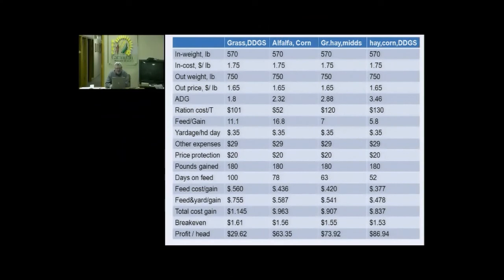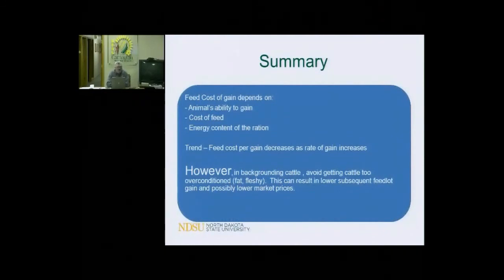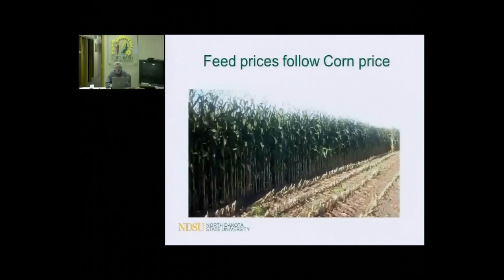In summary, feed cost of gain depends upon the animal's ability to gain. If he's healthy, growthy, on a good leg, and not sick, he's got the propensity to really grow for you. Look at the cost of the feed, do the price calculations, and use the feeds that give you the most amount of energy for the least expense. As you increase the energy content of the ration, you increase your rate of gain, and feed cost usually goes down as your rate of gain increases. But you've got to avoid cattle getting too fat, too fleshy, or over-conditioned. If you're feeding a high rate of gain ration, be sure to look at the calves and make sure you didn't feed them two weeks too long.